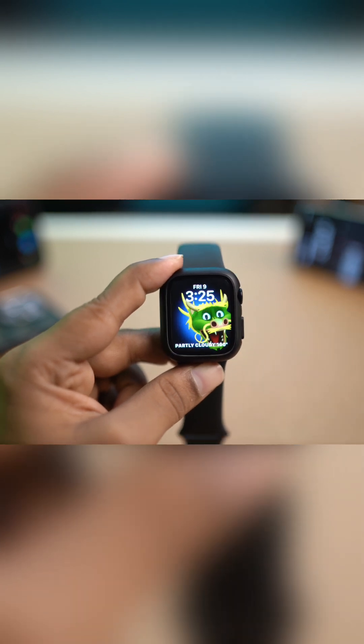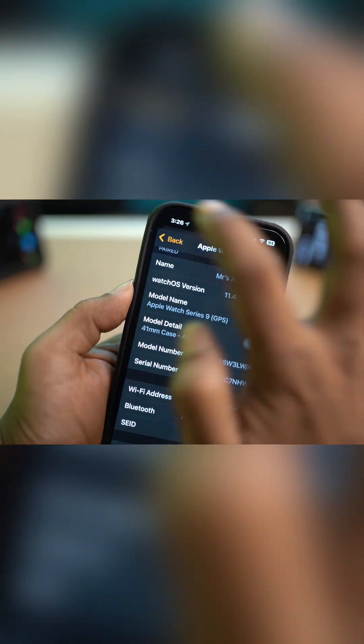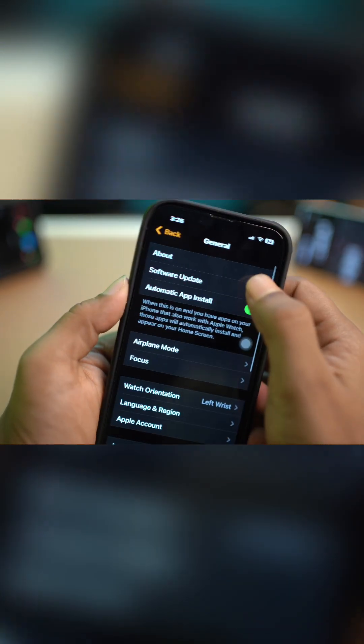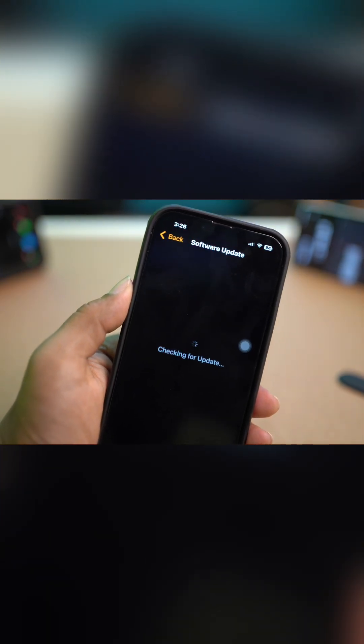Make sure you select 'While Using the Application' — select that particular setting in order to solve the service not available problem on your Apple Maps or Google Maps, whichever you might be using on your Apple Watch. Then head over to the Watch application, go to General, tap on Software Update, and make sure to update your software.